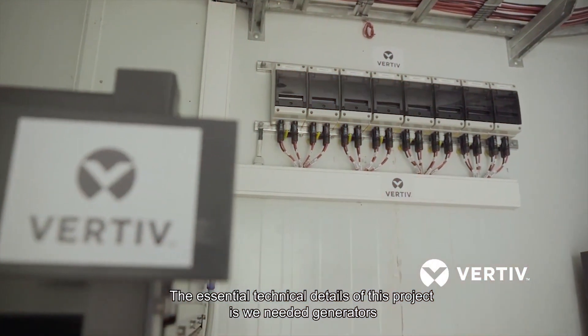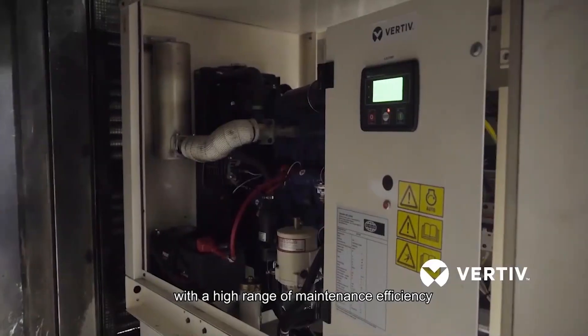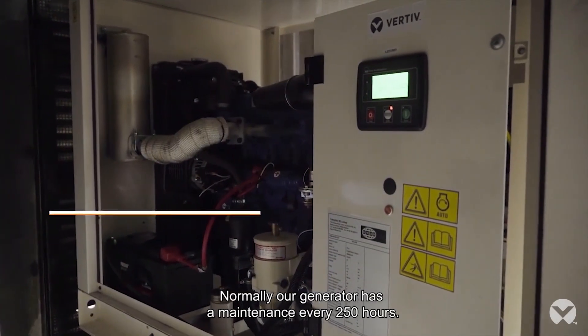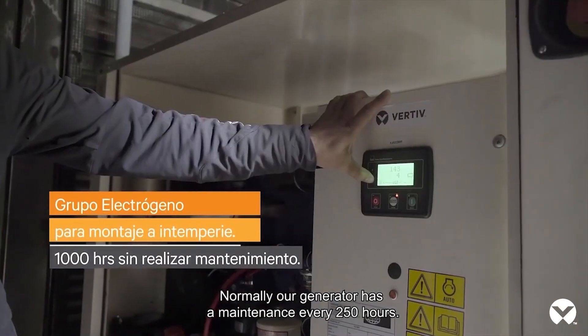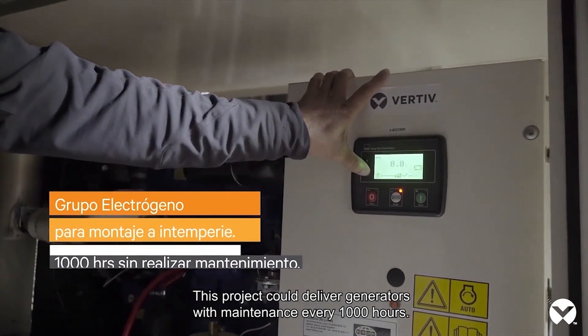The technical details of this project require generators with a high range of maintenance efficiency. Normally, our electrical group requires maintenance every 250 hours, but this project will give generators with maintenance every 1,000 hours.